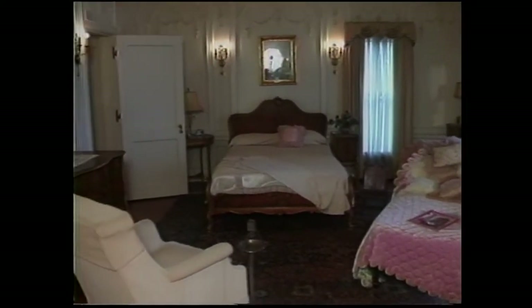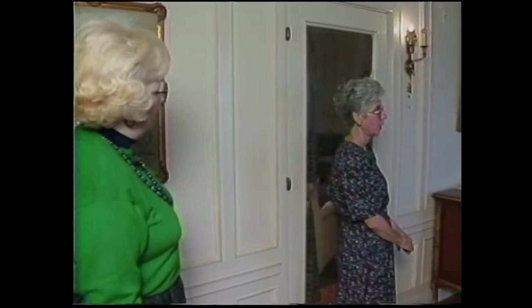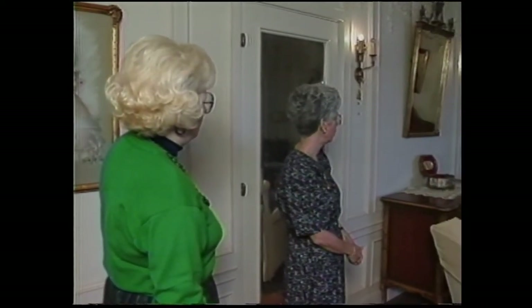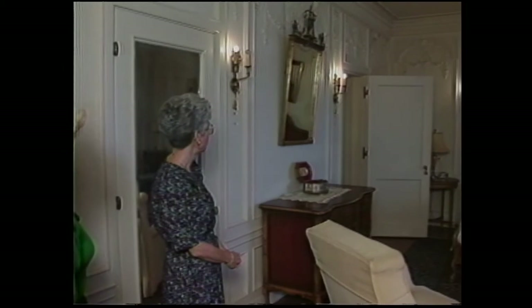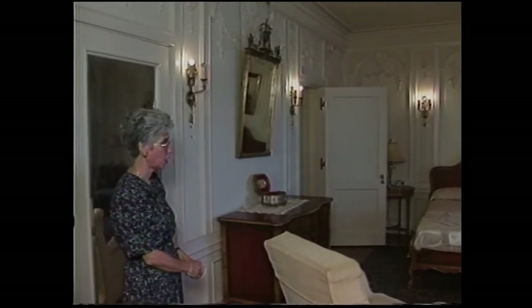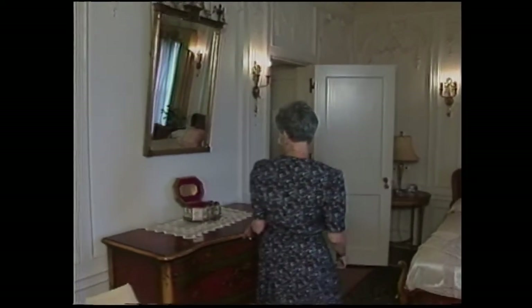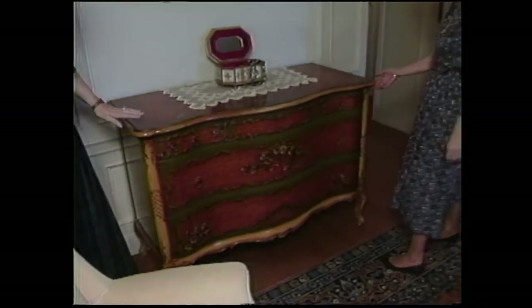Jane's bedroom was redone during the 1930s with the Delk remodel. You can see how lovely the plasterwork is and how feminine this room is, done in such soft tones. We have beautiful painted furniture — a matching set throughout the room.